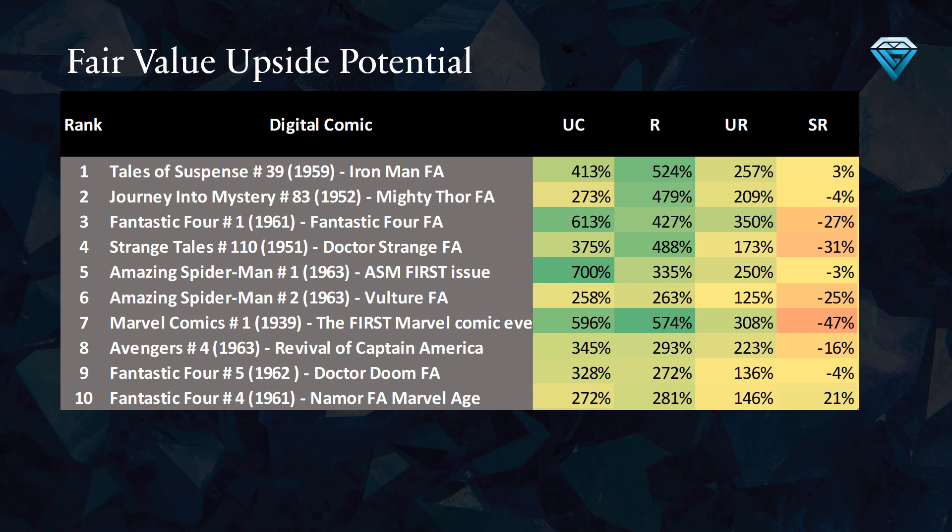Conversely, comics with positive percentages suggest that they are likely to increase in price. The methodology used to determine the percent upside potential takes a purely quantitative approach and does not factor in any hype, MCU potential, exclusive covers, or marketing activity from VV. The analysis is based on the in-real-life (IRL) values of the comics.